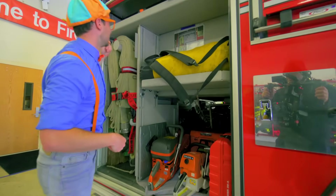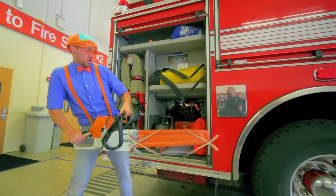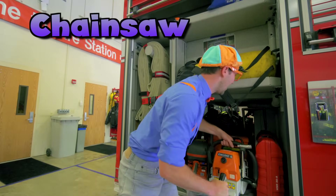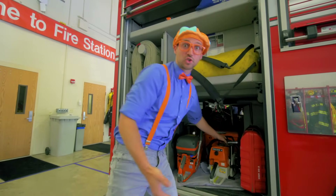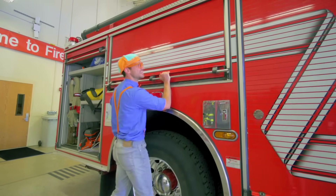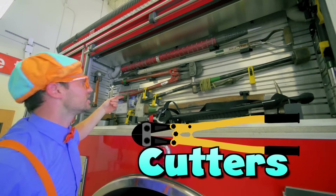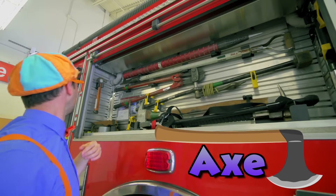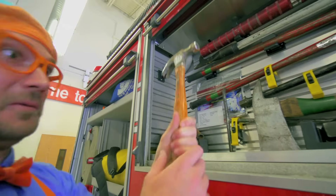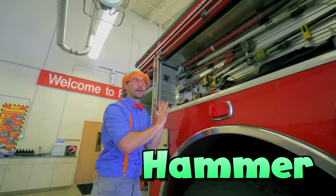What's in here? A chainsaw! There's so much great equipment on a fire truck. Another compartment — hey, bolt cutters, an axe, and even a hammer. Alright, I'll set that right there.